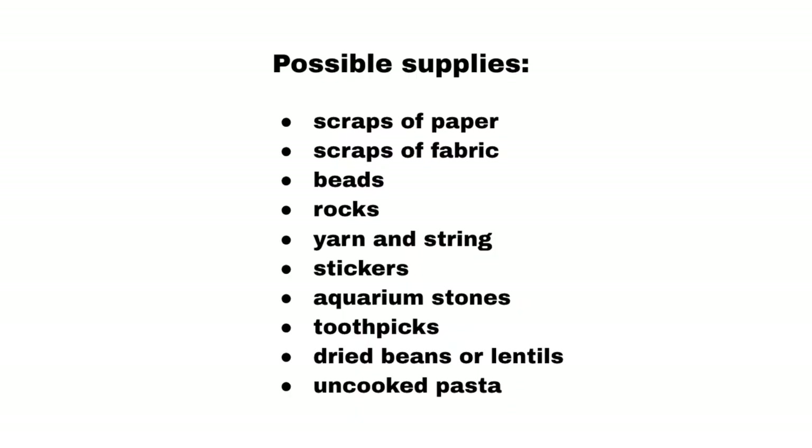Today, we're going to make our own mosaic artwork inspired by Vic Muniz. Can you think of any objects or materials in your house you could use to make a mosaic? Try to think of things that are small, inexpensive or free, and that you can find a lot of at home. Here are some things you could try: scraps of paper, scraps of fabric, beads, rocks, yarn and string, stickers, aquarium stones, toothpicks, dried beans, lentils, or uncooked pasta. Use your imagination! You'll also need some paper or cardboard for the base, some glue, and maybe some scissors.